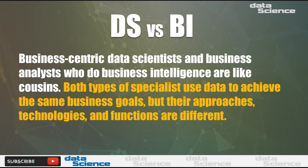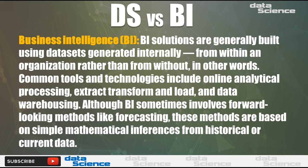Data science versus business intelligence: business-centric data scientists and business analysts who do business intelligence are like cousins. Both types of specialists use data to achieve the same business goals, but their approaches, technologies, and functions are different. Business intelligence solutions are generally built using data sets generated internally from within an organization, rather than from outside.